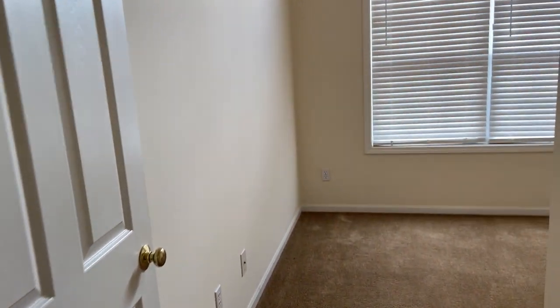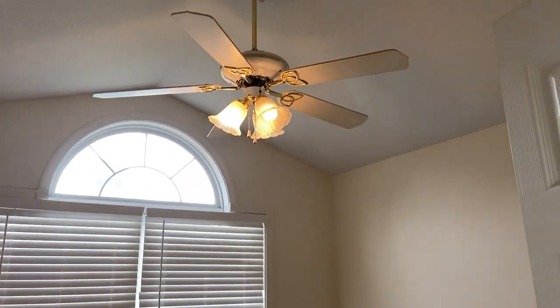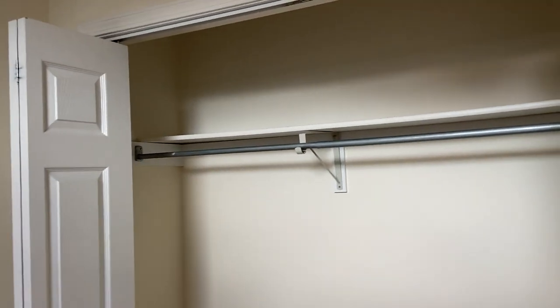Turning around, we have our first bedroom. Got some nice big windows in here. Got the ceiling fan. And a pretty good-sized closet.